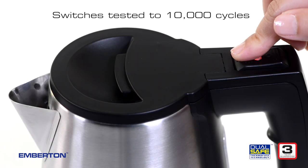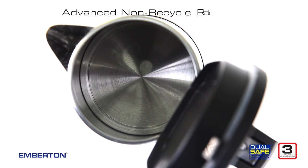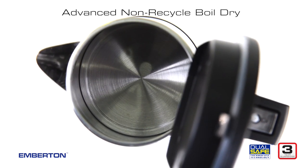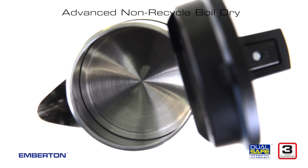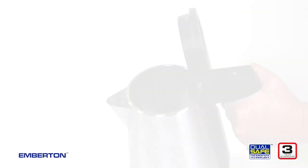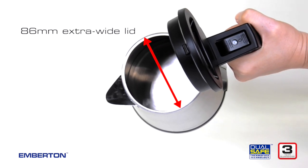Switches on both models are tested to 10,000 cycles, and the kettles will not boil unless filled with water. But it's not all about the guests — completely free of any inside clutter and with an extra wide lid, cleaning a kettle has never been easier.